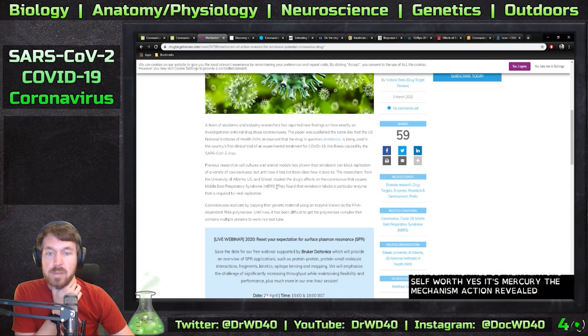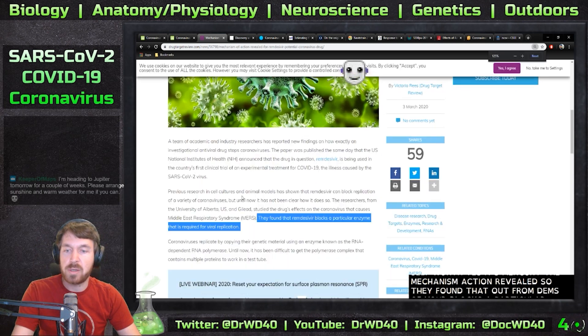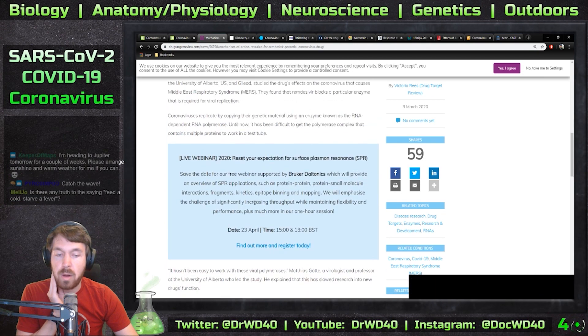Let's look up its mechanism of action. They found that Remdesivir blocks a particular enzyme that is required for viral replication. Coronaviruses replicate by copying their genetic material using an enzyme known as RNA-dependent RNA polymerase.